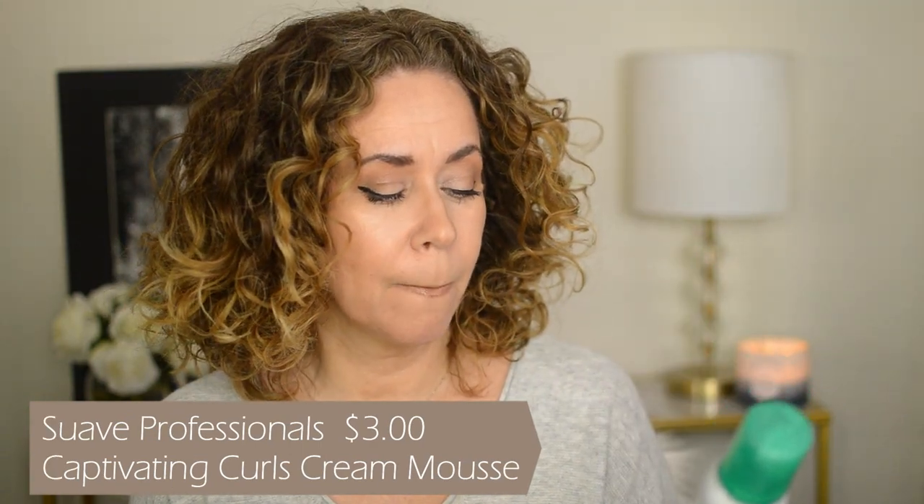Now I'm going to go over the cheapest product I have ever probably reviewed and liked. This is Suave Professionals Captivating Curls — it's like a cream mousse, a whipped cream mousse. It says it softly defines curls with natural movement — just like Sebastian whipped cream, which it actually mentions on the packaging. I loved this stuff. This was so shocking to me because this was under three dollars. That's right — three dollars. This made my hair so smooth and gave me great curls. I loved this for the cheapest price.